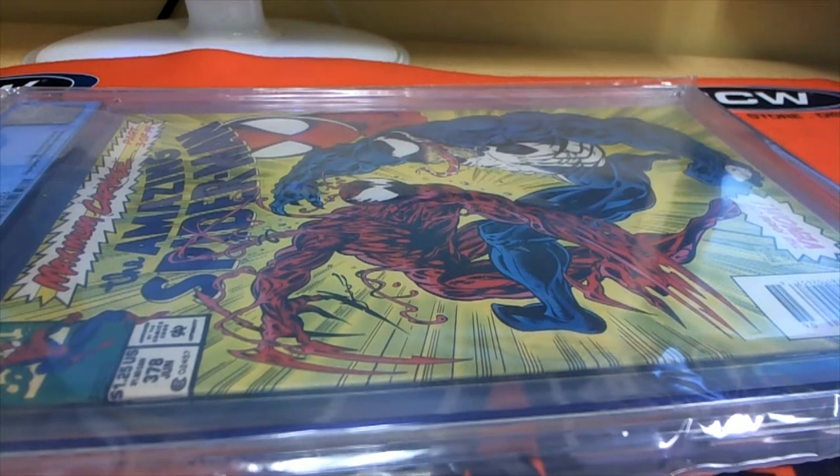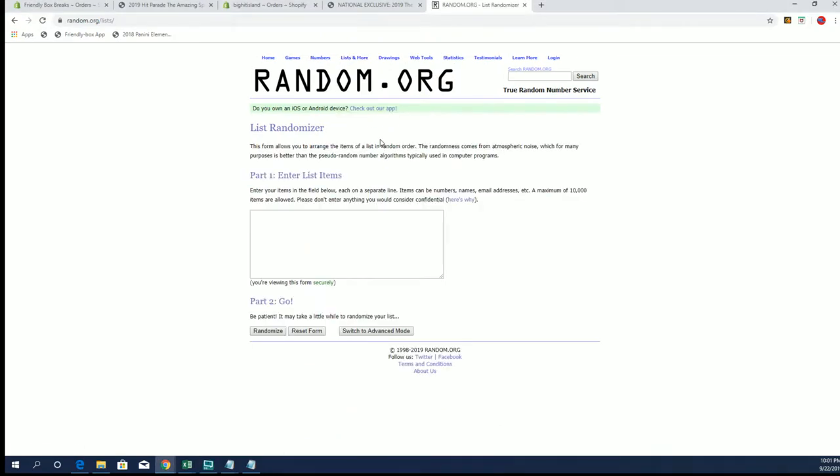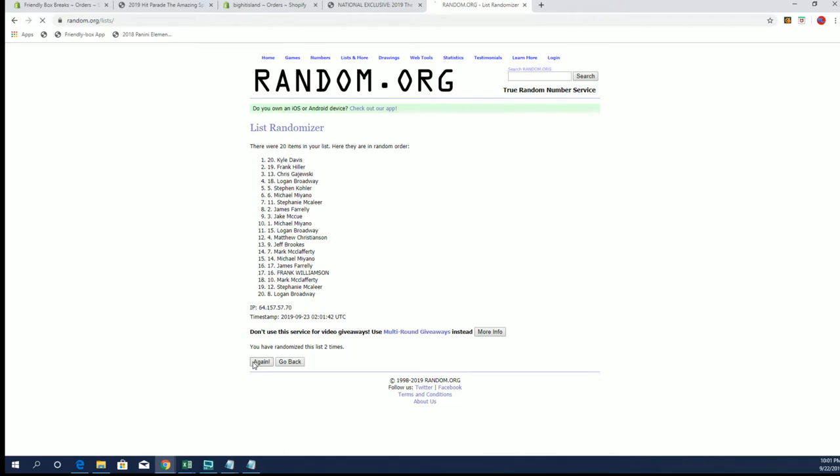Where were you in '93? I gotta think about that for a second. Where were you in 1993? These are great — you've never seen these, man, these are fantastic. We've pulled so many big books, man, so you know.